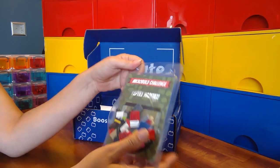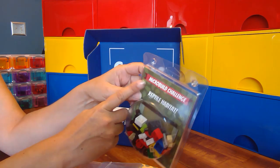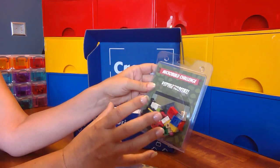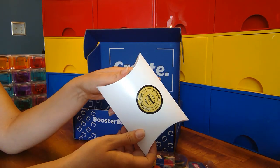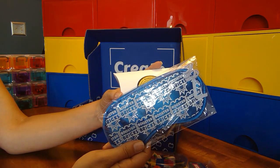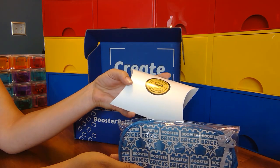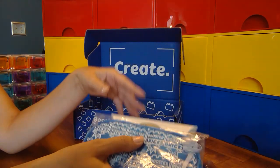Challenge number two is a micro build challenge using just these parts. Micro build technically means any brick with four studs or less — small mini builds. Then there's the blindfold challenge: the story will tell you what you're supposed to build, and this month they give you a blindfold. You can open the package first, take a look at what pieces you have, then put on the blindfold, build, take a picture, and submit it.